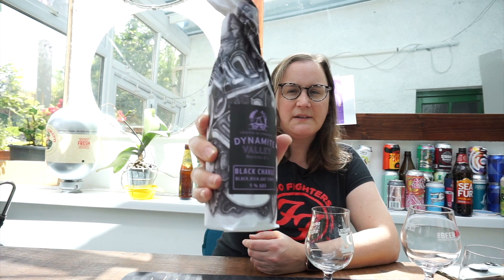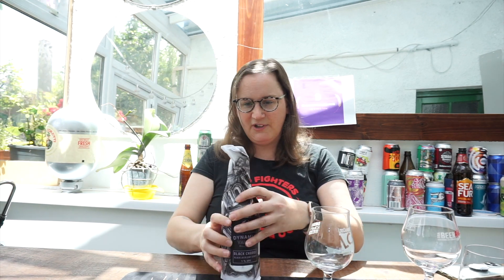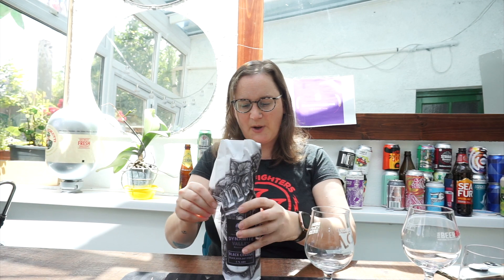It's the Dynamite Valley Black Charge — black, rich oats, stout, five percent. And it's wrapped up, look at that! Really cool, don't think I've ever had one wrapped up before. Whoops, that ripped it open. There we go — that is pretty much the label, that's really cool.